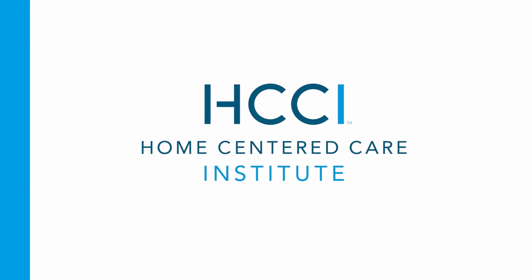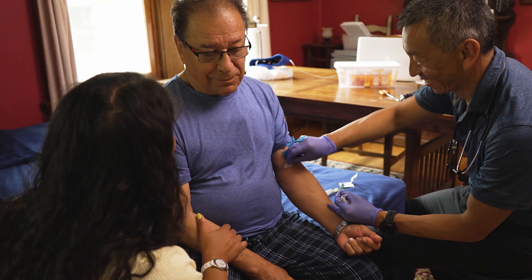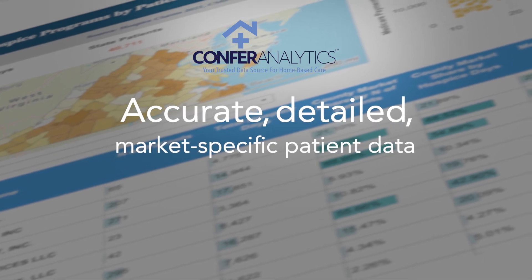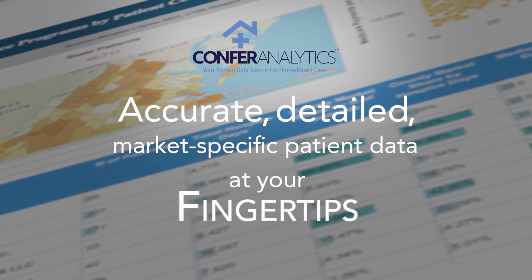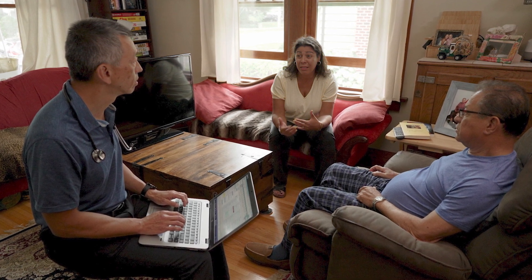Developed and supported by the Home-Centered Care Institute's team of data scientists and tested by leading home care practices, the Confer Analytics platform is helping practices like yours excel and grow as they continue the mission of expanding access to home-based care.